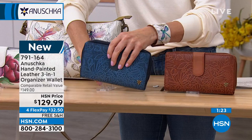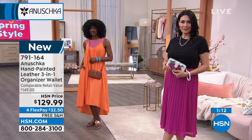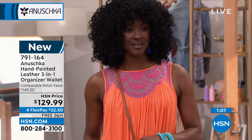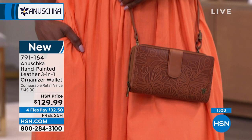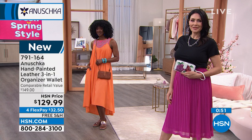This handbag, this wallet is keeping step with you — it's going where you go, doing what you want to do, and making sure you never miss a beat. That's the beauty of Anushka.